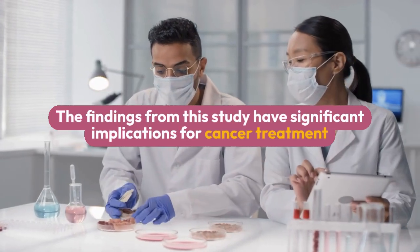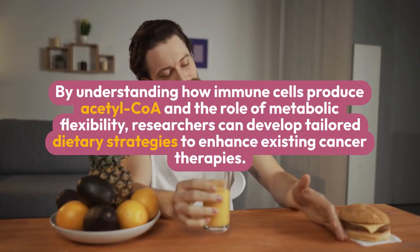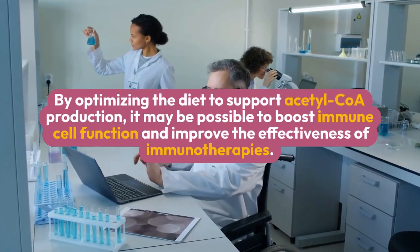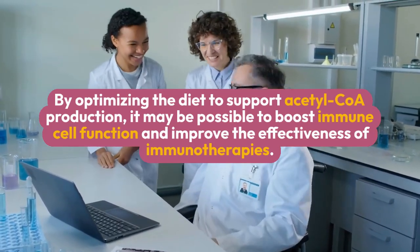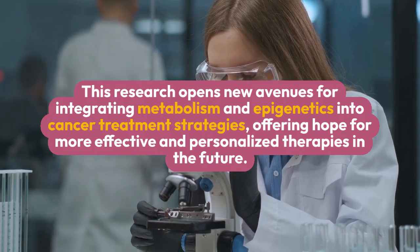The findings from this study have significant implications for cancer treatment. By understanding how immune cells produce acetyl-CoA and the role of metabolic flexibility, researchers can develop tailored dietary strategies to enhance existing cancer therapies. Russell Jones emphasizes the potential impact, stating: we gained new insights that may inform tailored dietary strategies for augmenting existing cancer treatments. By optimizing the diet to support acetyl-CoA production, it may be possible to boost immune cell function and improve the effectiveness of immunotherapies. This research opens new avenues for integrating metabolism and epigenetics into cancer treatment strategies, offering hope for more effective and personalized therapies in the future.